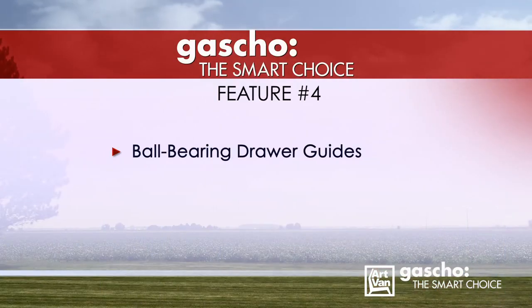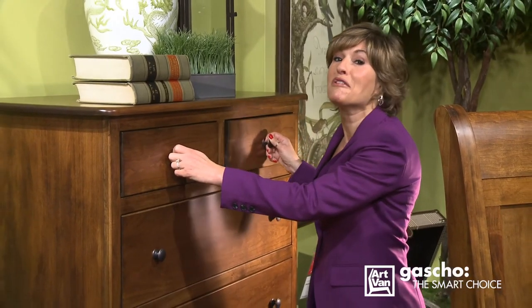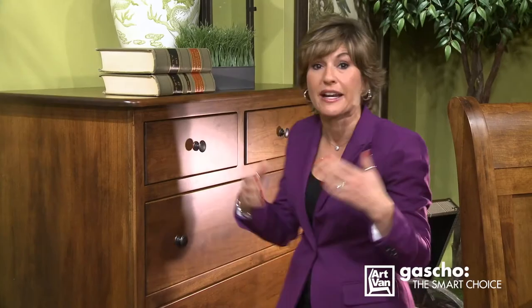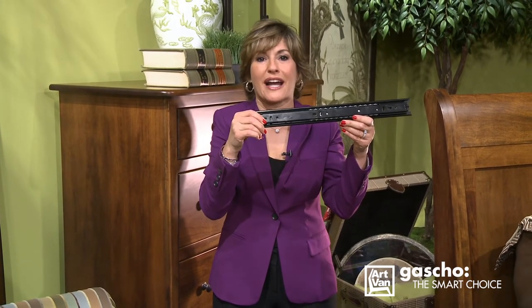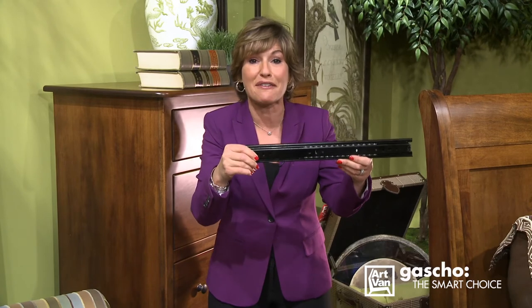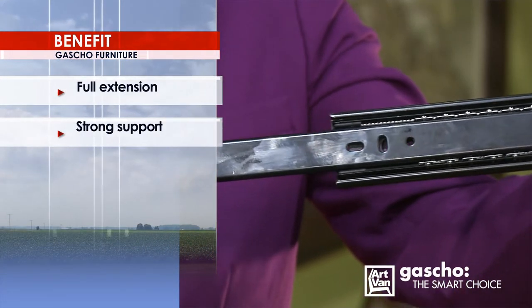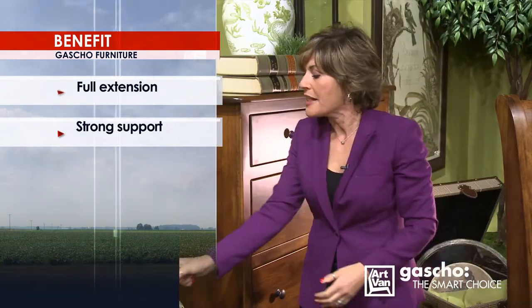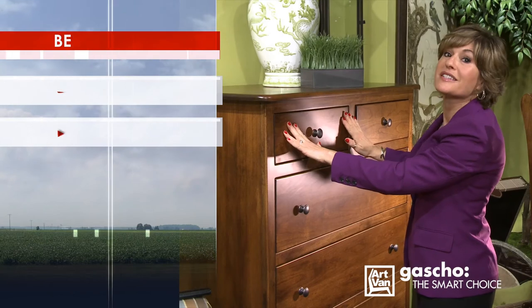Feature number four: drawer guides. Don't you get frustrated with drawers that bind and won't open properly? How does a full extension ball bearing guide sound? Every Gaucho drawer uses a full extension guide to provide smooth, easy access to all the contents in the drawer. These are top-of-the-line, heavy-duty, 100-pound capacity drawer guides, ensuring that your drawers open smoothly for the lifetime of your product. Most other companies use a half extension or a three-quarter extension drawer guide. Gaucho drawers extend fully, and the capacity load per drawer doubles the industry standard.